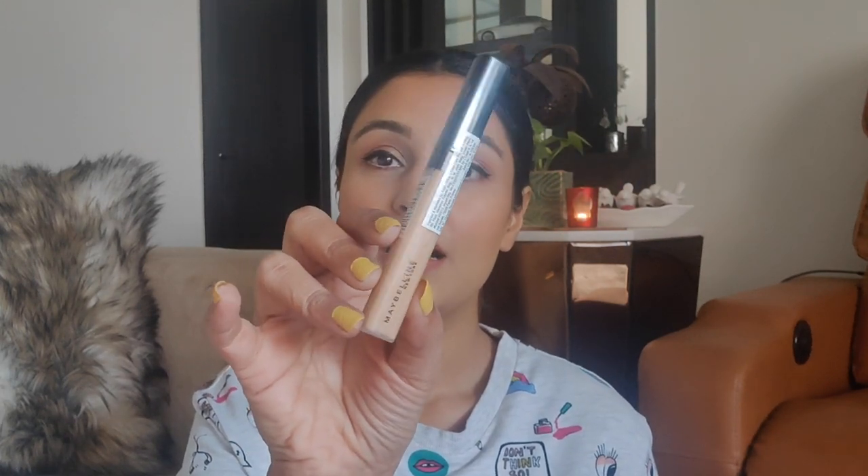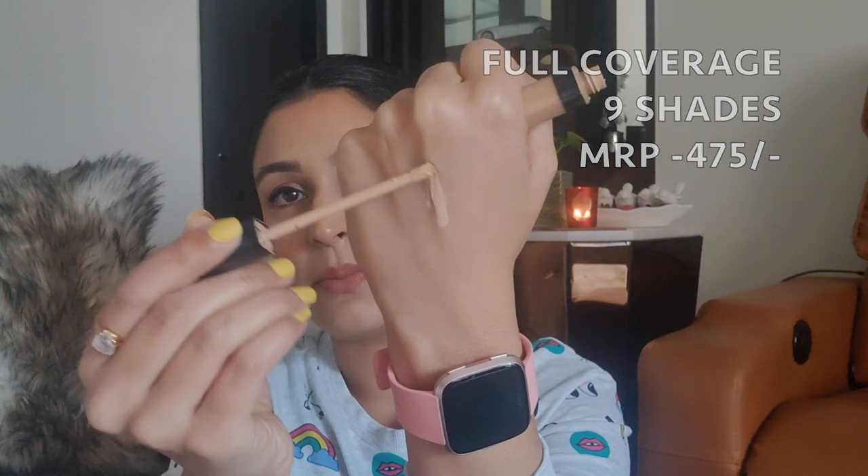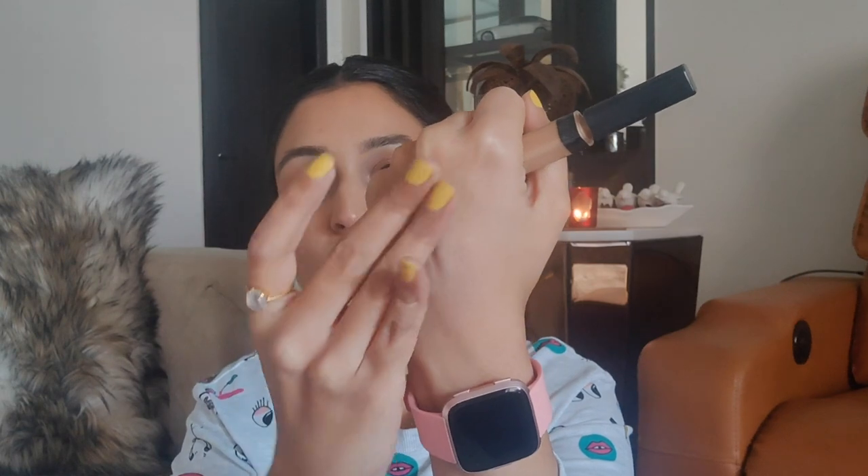The first concealer is the Maybelline Fit Me concealer — no surprises there. This is such a beautiful concealer, it's a cult favorite and one of my favorite products from the drugstore. I have one I'm almost running through, so I always keep a backup. I'm in shade 25 Medium. It has a beautiful texture, comes in a doe-foot applicator, and blends in like butter.